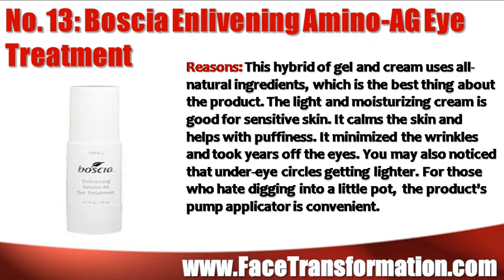Basquia Enlivening Amino AG Eye Treatment is a hybrid of gel and cream and uses all-natural ingredients, which is the best thing about this product. It's light and the moisturizing cream is good for sensitive skin. It calms the skin and helps with puffiness as well, and can also help minimize wrinkles and take some years off your eyes.